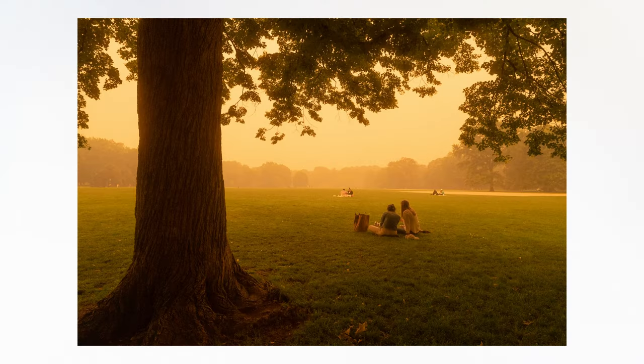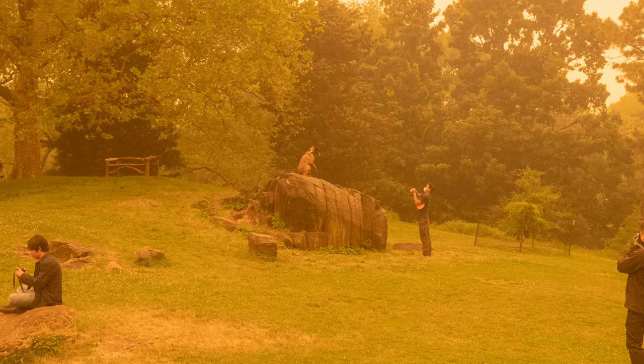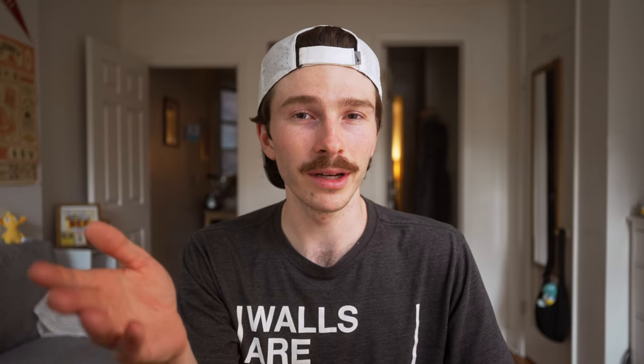If I had to pick a favorite from this set, I would definitely say it's the picnic one, followed by one of the two dog pictures. If you zoom in on this one, you can see a guy training his dog to do tricks and pose for photos on that big rock — which was just really crazy. A very New Yorker "stop for nothing" kind of moment, which was fun to see in person.